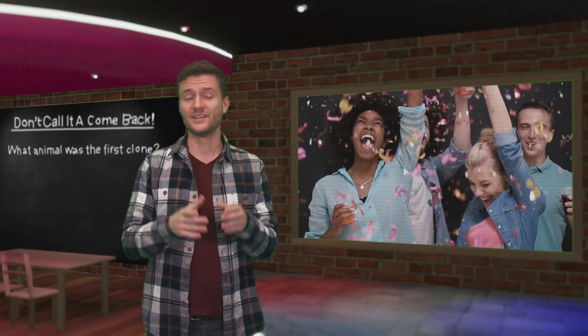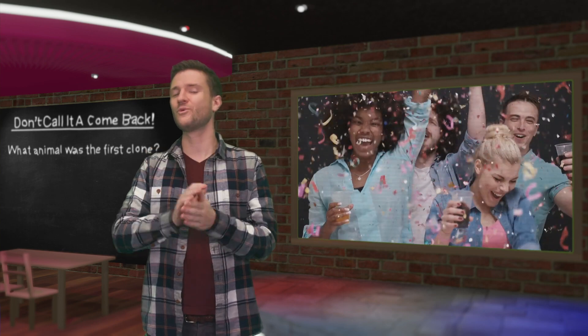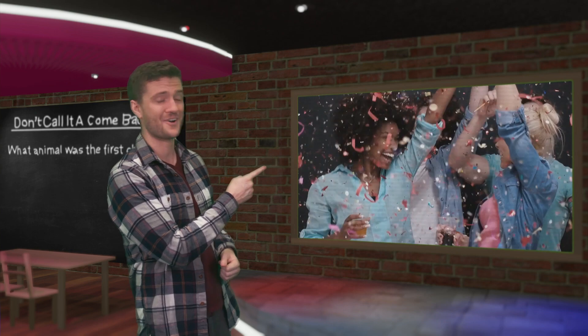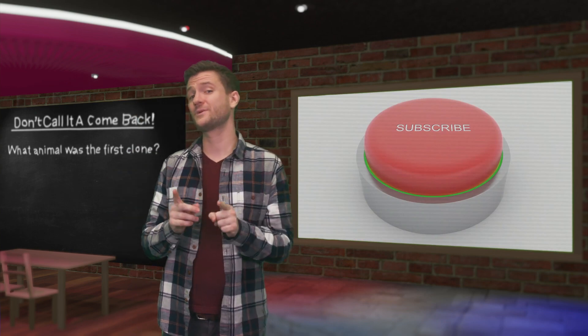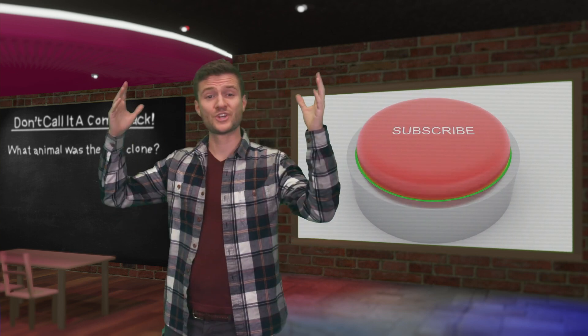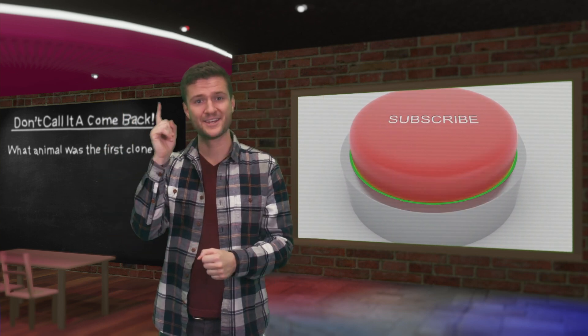Thanks for watching. If you liked this video, you'll love the one we did on animals that went extinct in the last century. And if you haven't already, please go ahead and hit that subscribe button. Be sure to check back soon for a new video, and we'll see you next time.